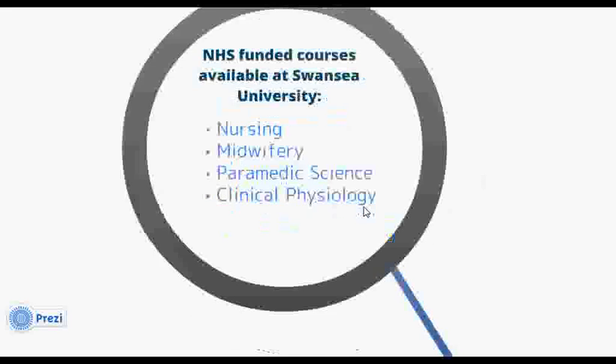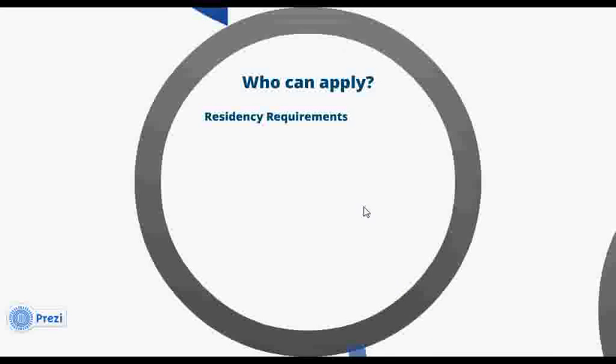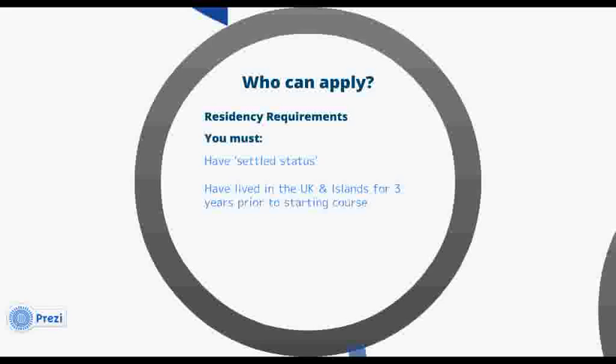In order to receive funding for an NHS funded course, you must first satisfy the rules of residence. Firstly, if you've moved to the UK from another country, you must have settled status in compliance with the Immigration Act. Secondly, you must have been living in the UK and islands for at least three years immediately before the start of the academic year in which your course starts. Finally, you must be living in England, Wales, Scotland, or Northern Ireland on the first day of the academic year.